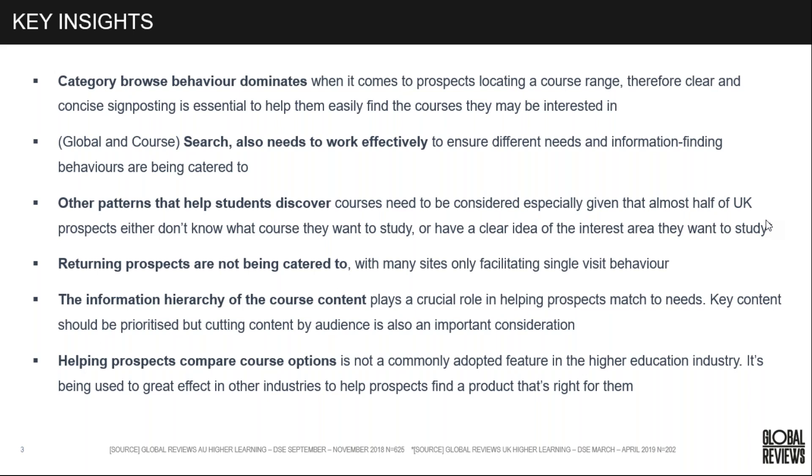Returning prospects are not being catered to. Most sites just facilitate single visits. We're starting to see some functionality coming out for some universities in how they're catering to this, but it's not a feature we see very prominently across any of these sites — which is interesting, given we'd never expect this to be a single site visit. We definitely see this as a multiple-visit journey.